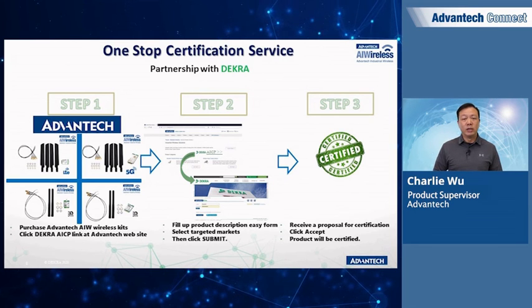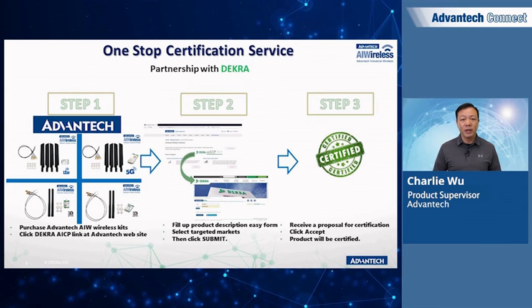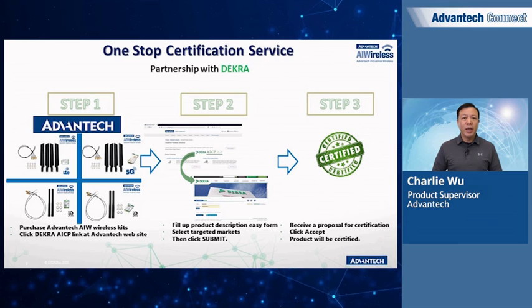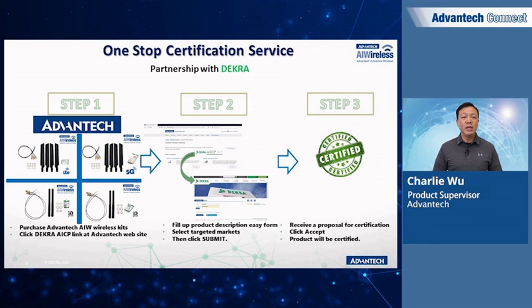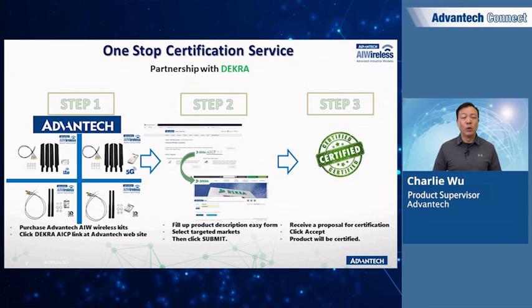Avantech has partnered with Dekra Laboratory to provide quick and easy integration capability. Customers can choose from the different wireless solutions, modules, and kits offered by Avantech and then go to Dekra's AICP link from Avantech's website to fill out a form and select the target market to get a quote. This will help our customers get their system certification easily, regardless of whether the wireless solution is used in conjunction with Avantech's system or not.